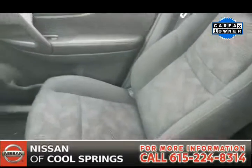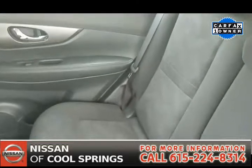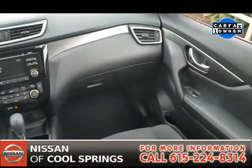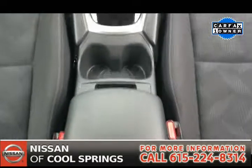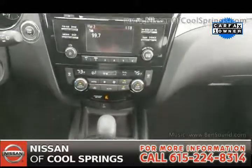we see a gray cloth interior that is immaculate — it's fantastic, no tears, no rips, and no stains. Looking up front, we have a very nicely equipped driving area with AM-FM CD audio system with Sirius XM and Bluetooth, not to mention backup camera and more.